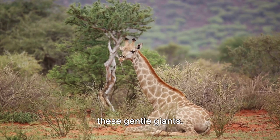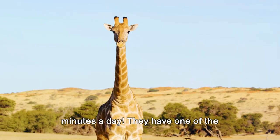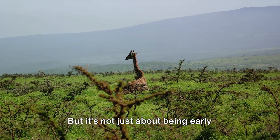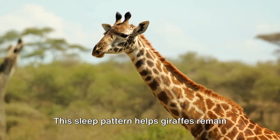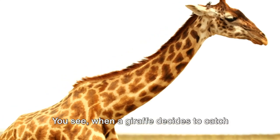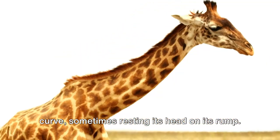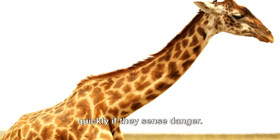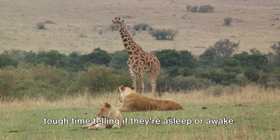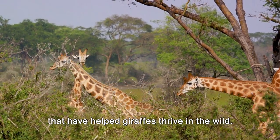Sleeping is another vulnerable time for these gentle giants. Giraffes sleep for just a few minutes at a time and for no more than 30 minutes a day — one of the shortest sleep requirements of any mammal. This sleep pattern helps giraffes remain vigilant against predators. When a giraffe decides to catch some shut-eye, it tucks its legs under its body and lowers its neck in a beautiful curve, sometimes resting its head on its rump. This position allows them to spring up quickly if they sense danger. Some giraffes even sleep standing up with their eyes open, so predators have a tough time telling if they're asleep or awake. These seemingly simple behaviours are finely tuned survival strategies that have helped giraffes thrive in the wild.